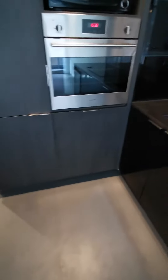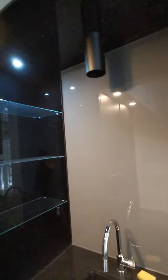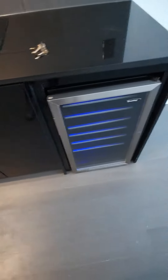Here is an L-shaped kitchen with a built-in fridge, dishwasher, oven, and microwave. There's some storage shelving, a cooktop, and one cellar.